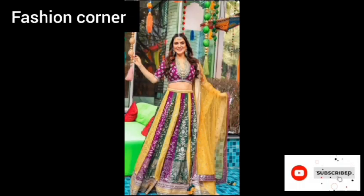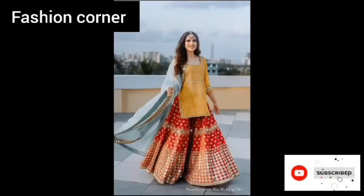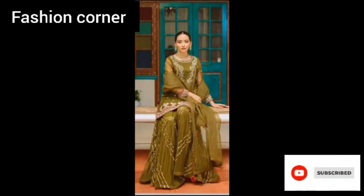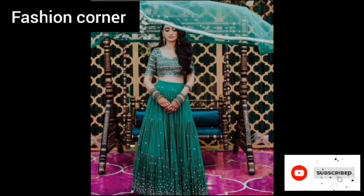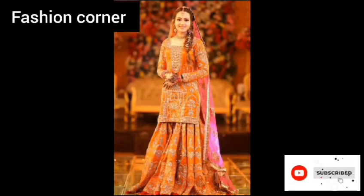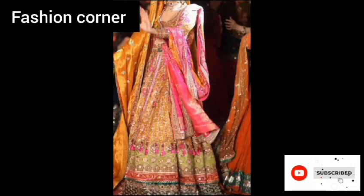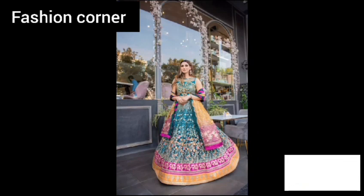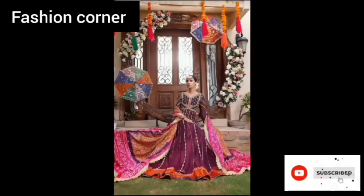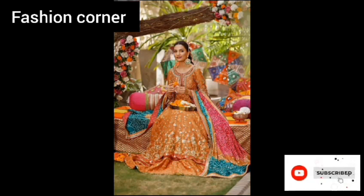Mehendi dress is a traditional outfit worn by women during the mehendi ceremony, which is a pre-wedding ritual in South Asian cultures. The dress is typically colorful and embellished with intricate embroidery, beadwork, and other decorative elements. It can be a traditional shalwar kameez, lehenga choli, saree, or any other ethnic outfit depending on local customs and preferences.